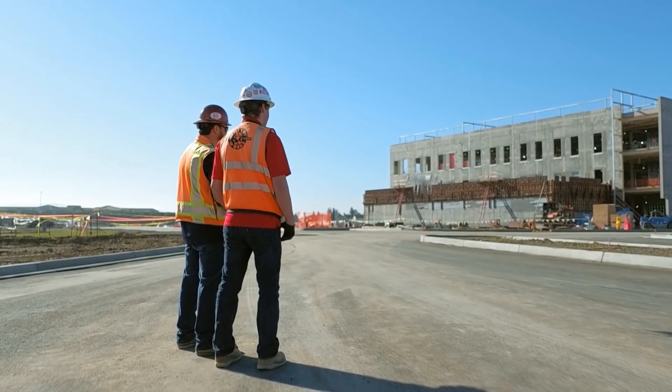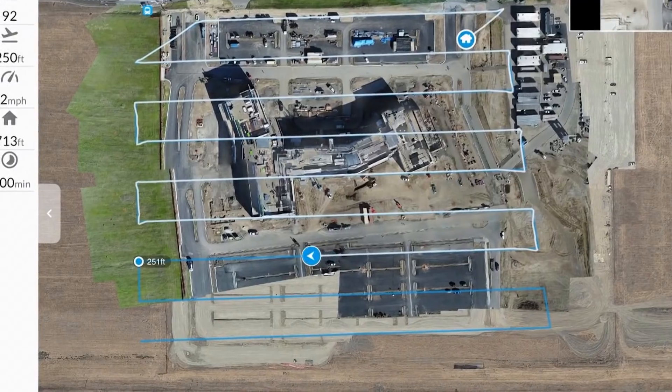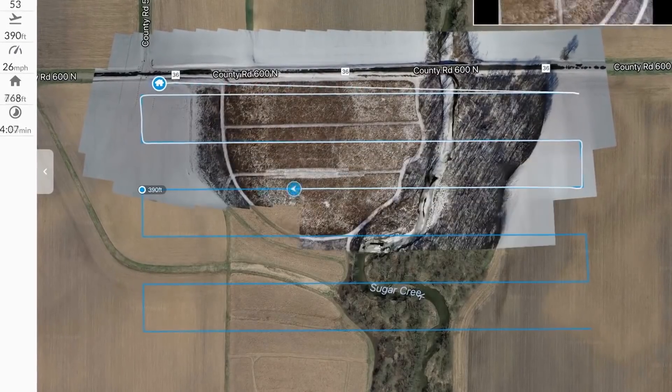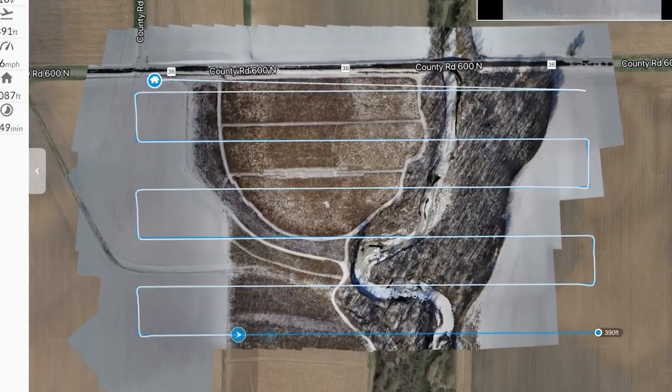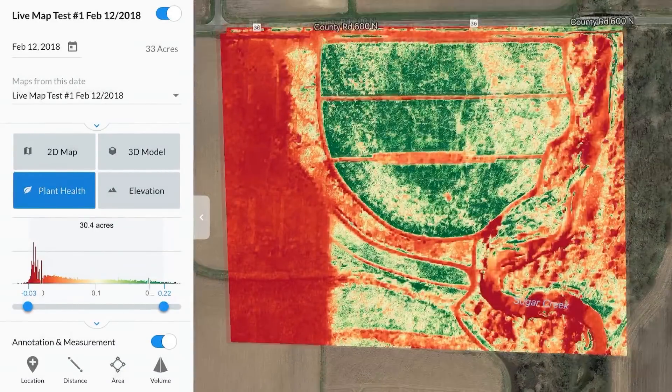That's amazing. Now, is the resolution the same as you get from a cloud-processed map? It's not going to be the same resolution as you'd get from a cloud-processed map, but it is a high enough resolution that our customers are able to make the instant decisions they need on site — whether that's managing subcontractors on a job site or tracking progress from that day for our construction customers. Or, if you're an agriculture customer, you're able to do real-time crop scouting and see those areas of your field that are potentially in need of some adjustment.